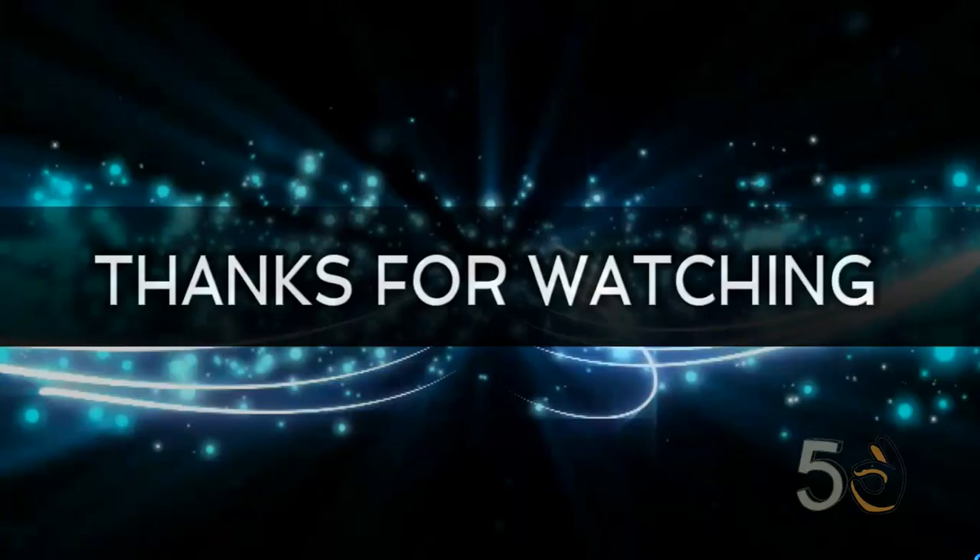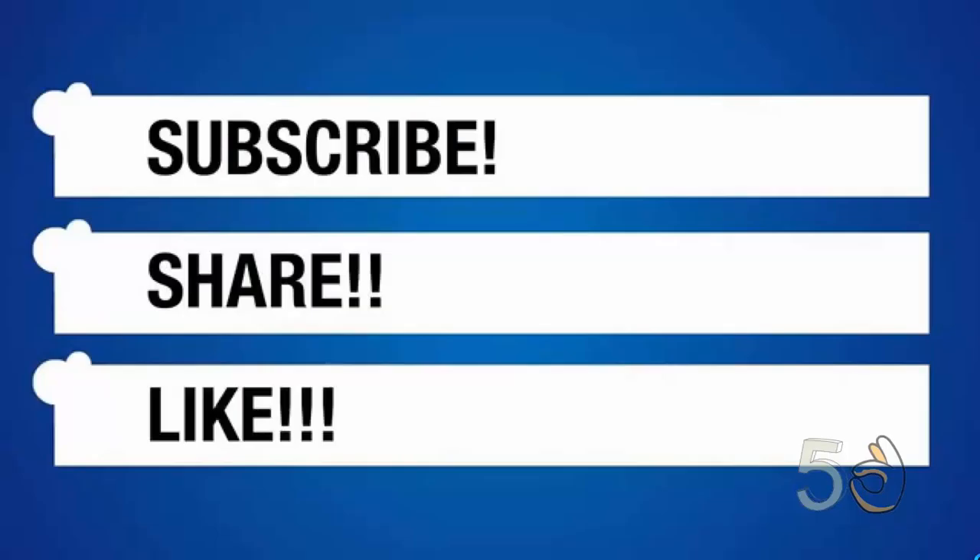So that's pretty much it for this week. Thanks for watching this video. Please like, share and subscribe to my channel. Until next week, thank you and goodbye.